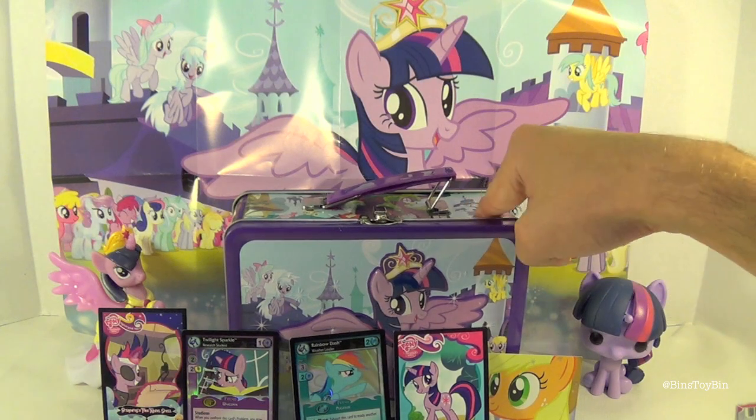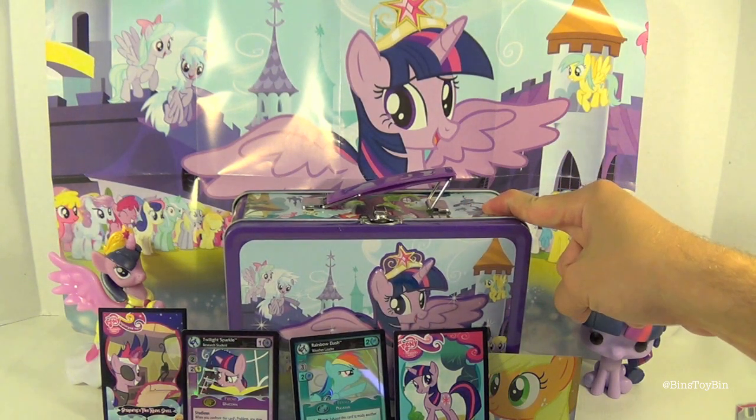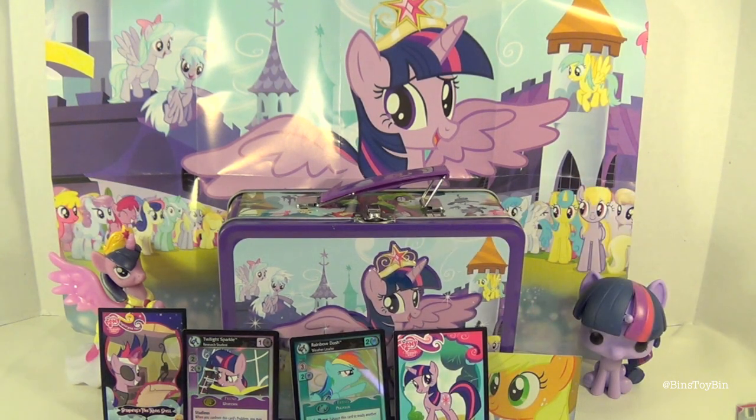Hey Ben, you know someone who doesn't have a tin? Rarity has a tin, Luna has a tin, Fluttershy has a tin, Pinkie Pie doesn't have a tin, and Twilight has a tin. Rainbow Dash does not have a tin — she should have one next. I think there should be another Twilight tin. Why does she need more than one tin? She already has one when she got to be the princess. Other ponies should get a tin as well — all six of them should have their own tins.